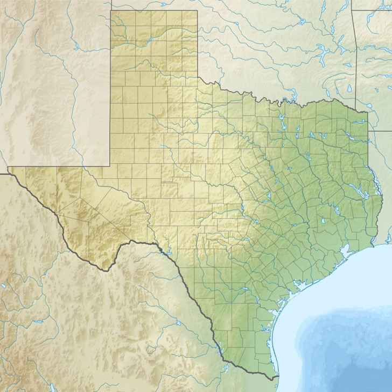In the winter, the Anahuac National Wildlife Refuge hosts large concentrations of waterfowl, making it a popular site for public hunting. Other signature species are American alligator, bobcat, yellow rail, and purple gallinule.